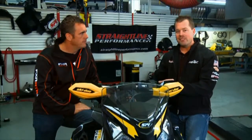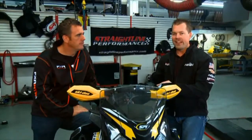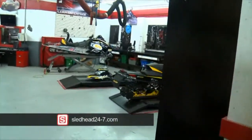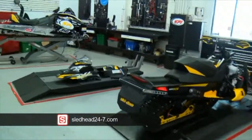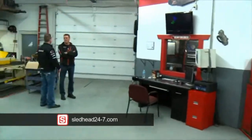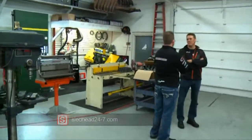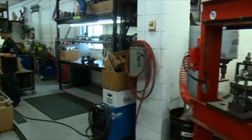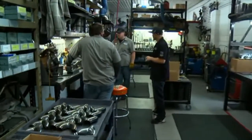Big option on the e-tech: going big bore. Big power, fuel programmer — hang on. Want some more info? We've set up a link to Straight Line Performance at sledhead24-7.com. Stick around — there's more Sled Ed 24-7 coming right back.